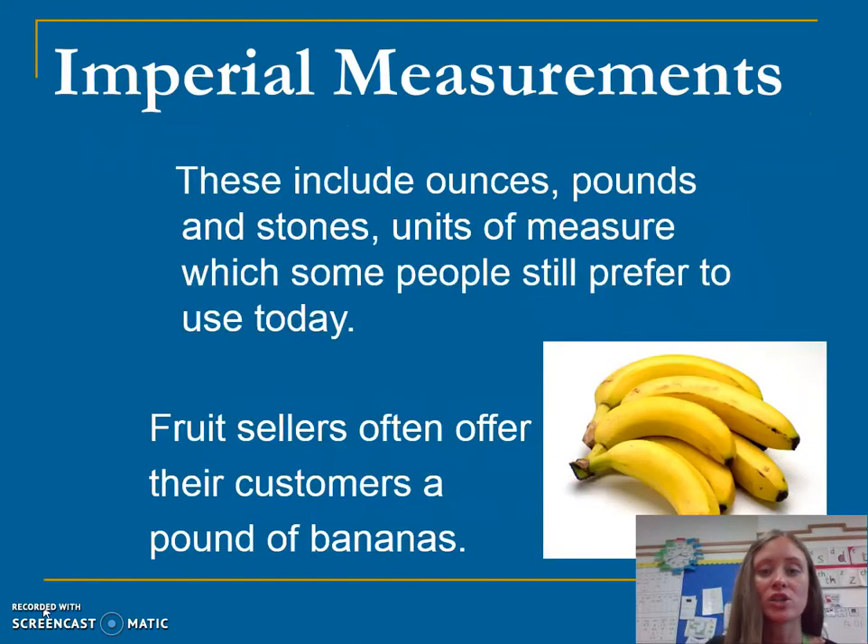We have imperial measurements. These include ounces, pounds, and stones, which some people still use today, especially in shops and butchers.